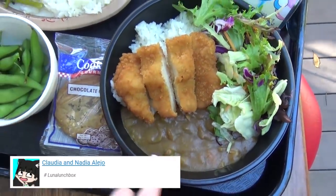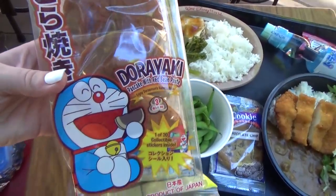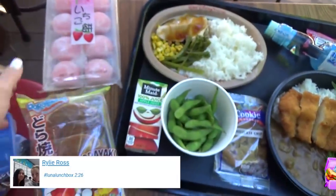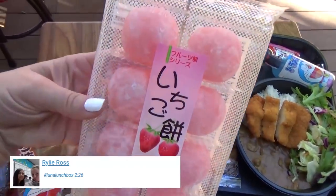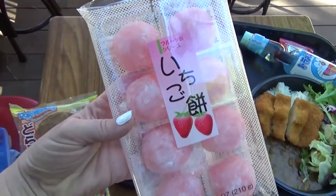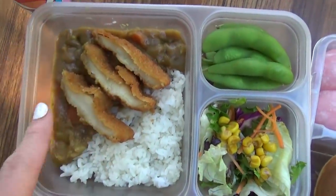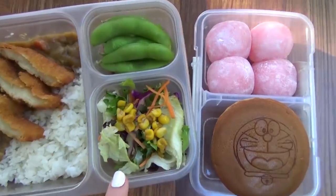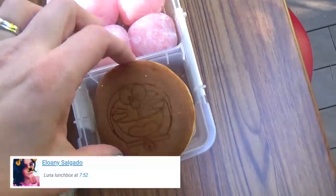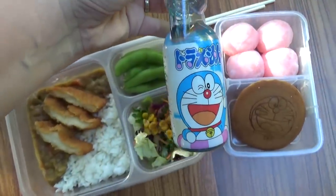I also ordered some chicken katsu curry — that's rice, curry, and chicken with a side of salad. Since I wasn't sure if they would like that, I also picked up some dorayaki. These are so cute — it's basically a little pancake sandwich filled with a sweet red bean paste. And last but not least, I also included some mochi. I love mochi, and there were a lot of different flavors available. I went with strawberry — or as the Japanese would say, ichigo mochi. I think mochi is oishi, which means delicious! Each lunch box has a little bit of the chicken katsu curry, a few edamame, some salad, their own mochi, and their own little pancake. We also have the soda to share — just one, because it's definitely shareable.